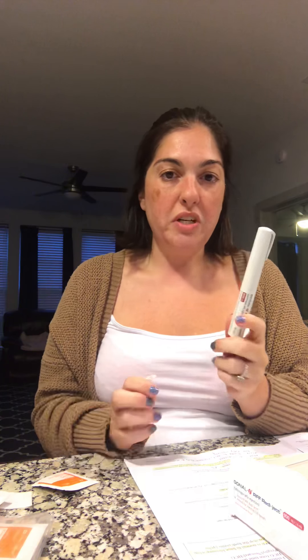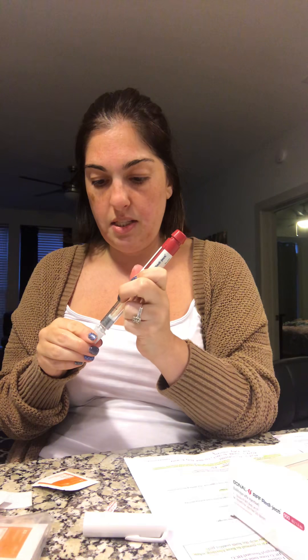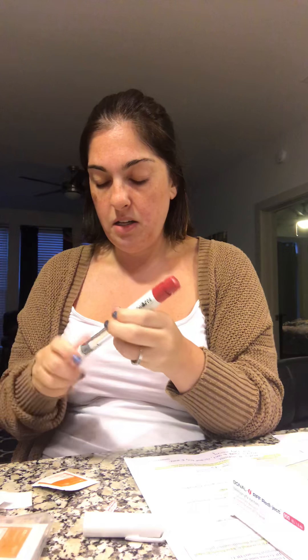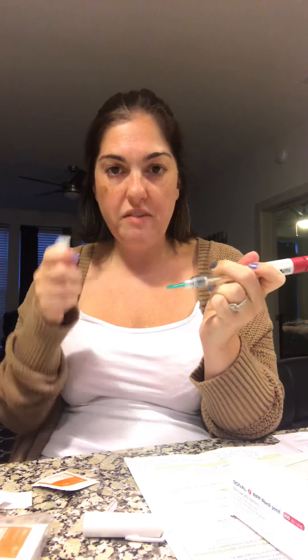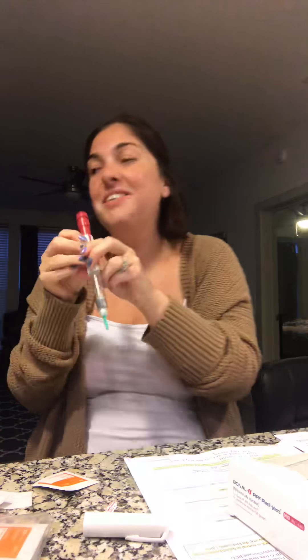So the Gonal-F — here's what you do. It comes in this little pen and you take off the top part. It comes with little needles that you attach to it, so you just stick it in there and turn it to attach it on. You twist it until it goes, then you take off the top part — it still has a little green cover on it too. When you only have a little bit of the dose left, you dial up your full dose. I'm gonna dial all the way up to 425, which takes a long time. You can see there's almost nothing in there.